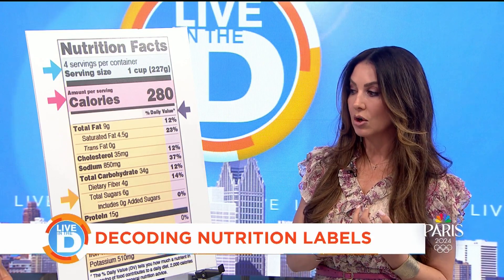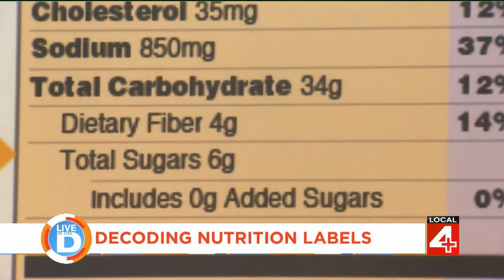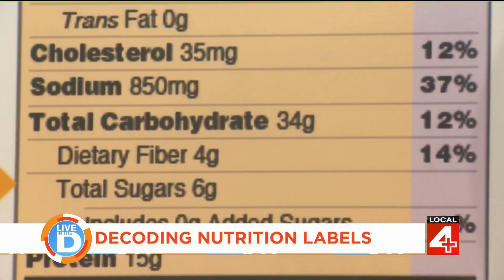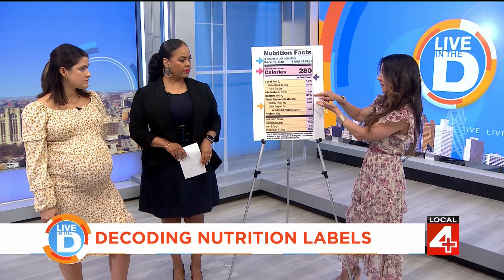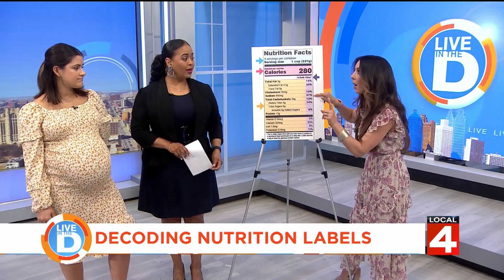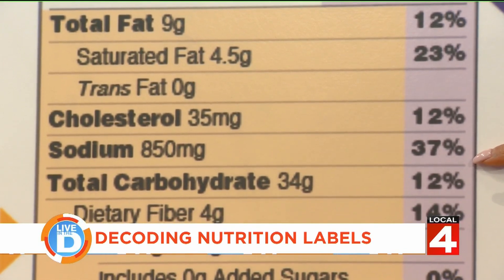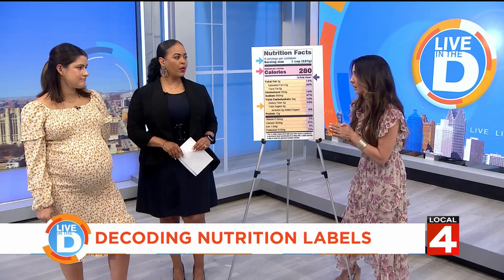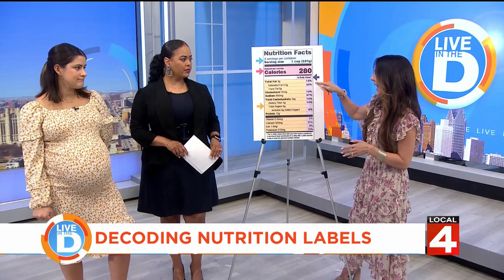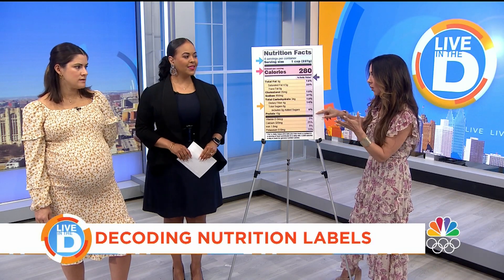What about sodium? It's always pretty high in prepared foods. In this frozen lasagna, take a peek — that's 37% for just one cup. So if you eat the whole thing, you're over 100% of your sodium for the day. If you have high blood pressure, that's a real problem. You have to give these numbers some consideration and say, maybe I don't want to be eating this.